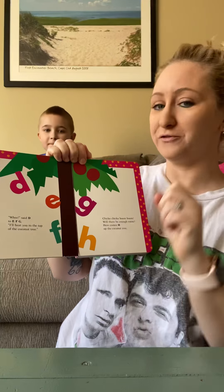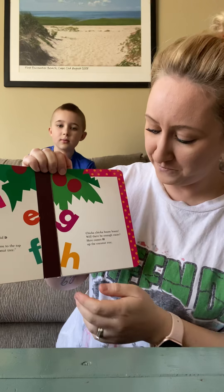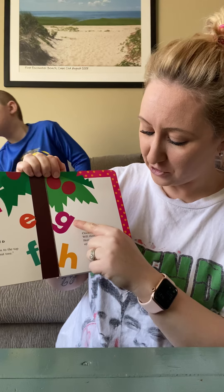Good morning, friends. We miss you. Today's first virtual story is Chicka Chicka Boom Boom.